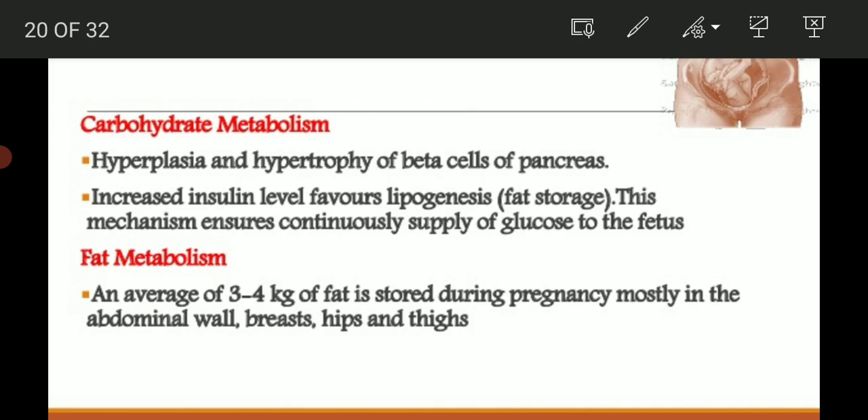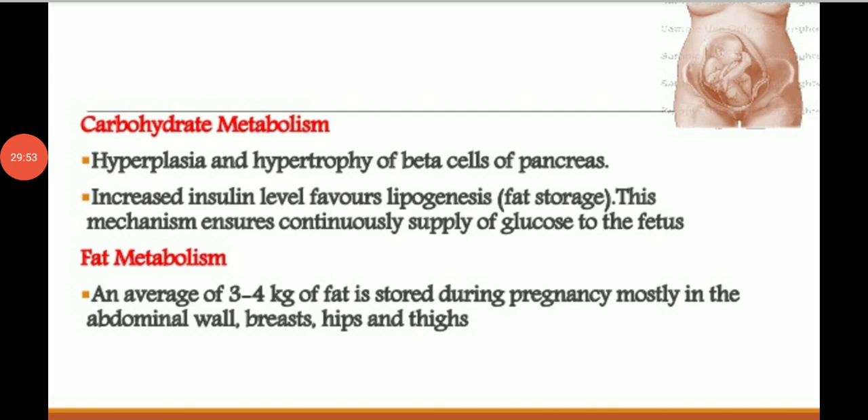During maternal fasting, the mother feels hypoglycemia, hypoinsulinemia, hyperlipidemia, and hyperketonemia, while plasma glucose level remains relatively unchanged. Fat metabolism: an average of 3 to 4 kg of fat is stored during pregnancy, mostly in the abdominal wall, raised hip, and thigh. Increased plasma lipid and lipoprotein levels are seen in the latter half of pregnancy.